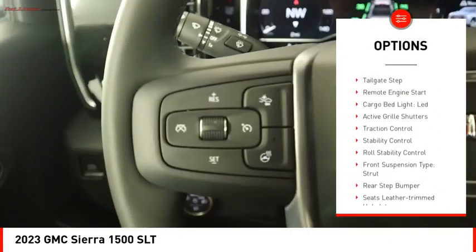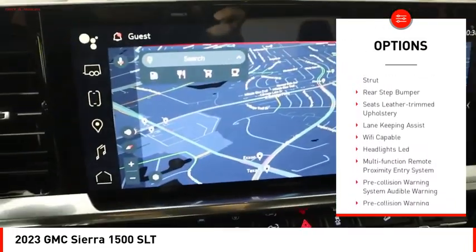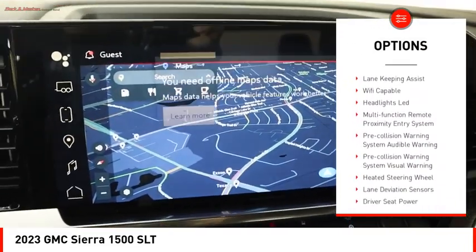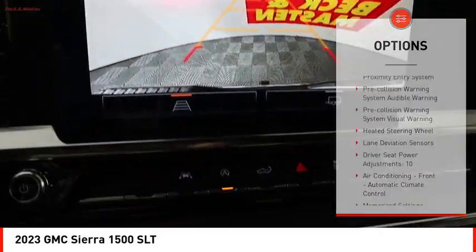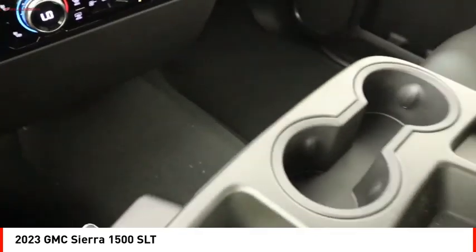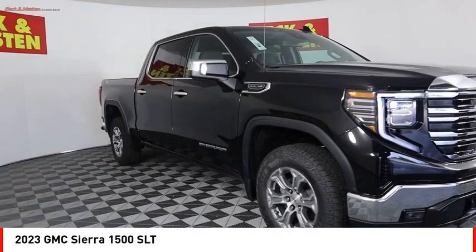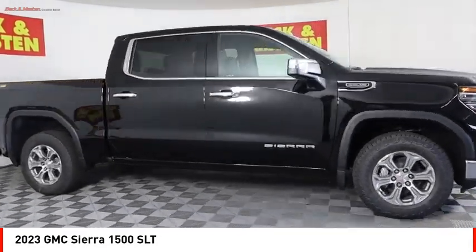Power windows with safety reverse, tailgate step, remote engine start, cargo bed light, LED active grille shutters, traction control, stability control, roll stability control, front suspension type strut, and rear step bumper. Is love at first sight really possible? Let us know when you stop in.